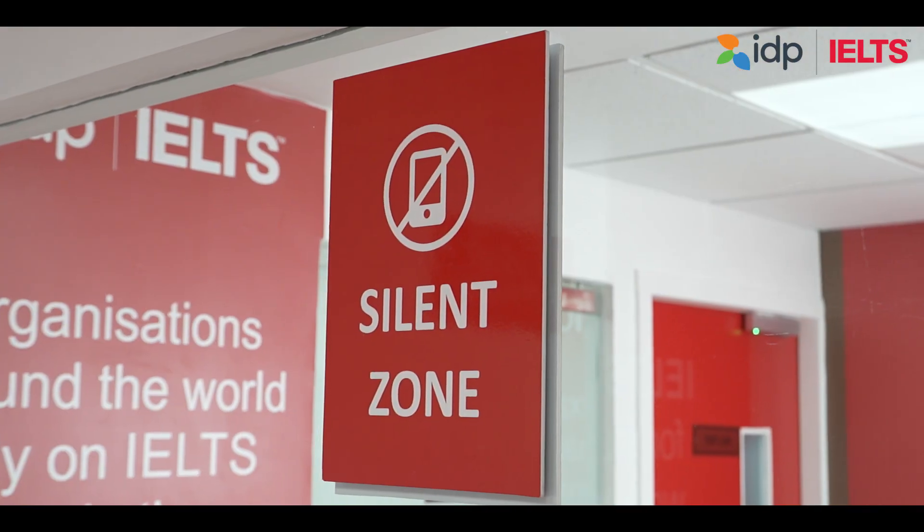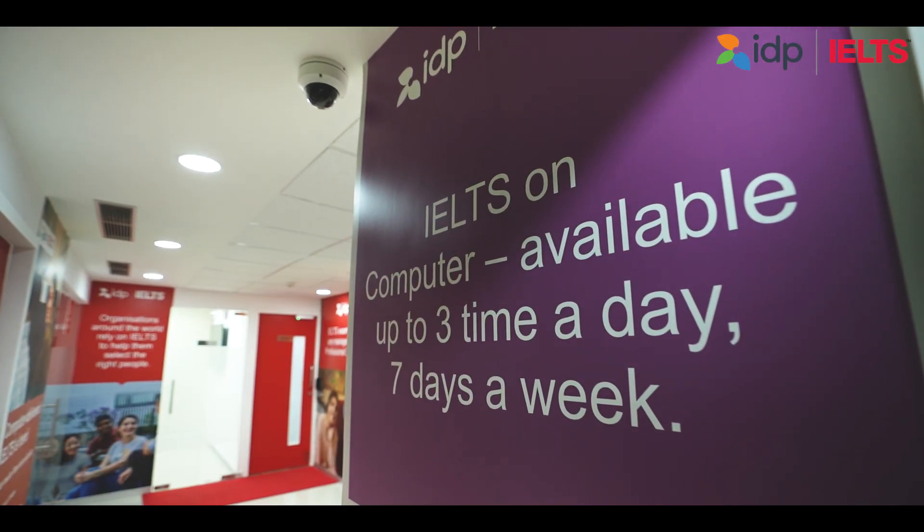We also have a comfortable waiting room where you can relax before the test and interact with our staff members if you have any queries. Our staff members are qualified, well-spoken, and extremely helpful. You can interact with them during and before the test for any queries regarding your test.